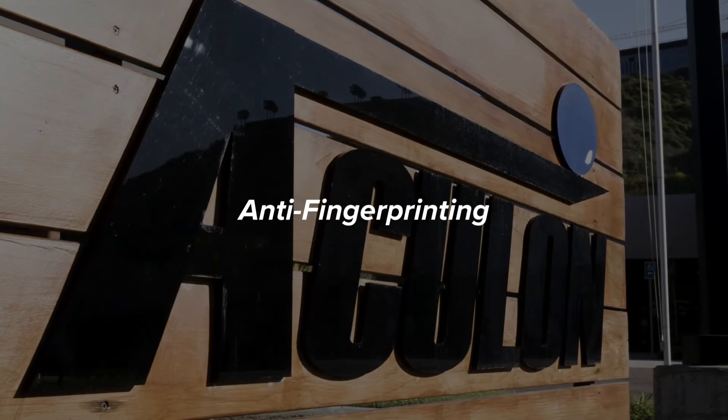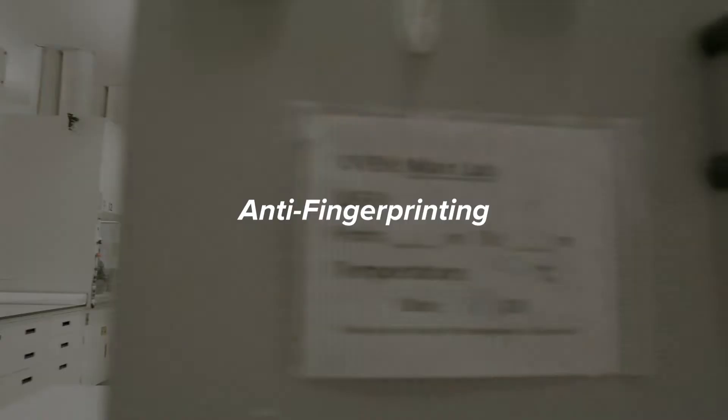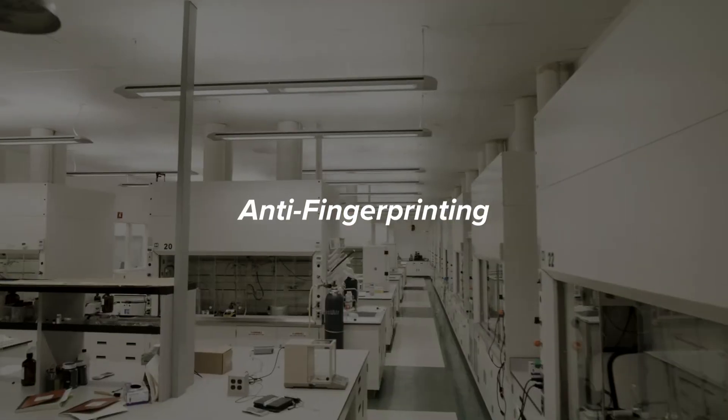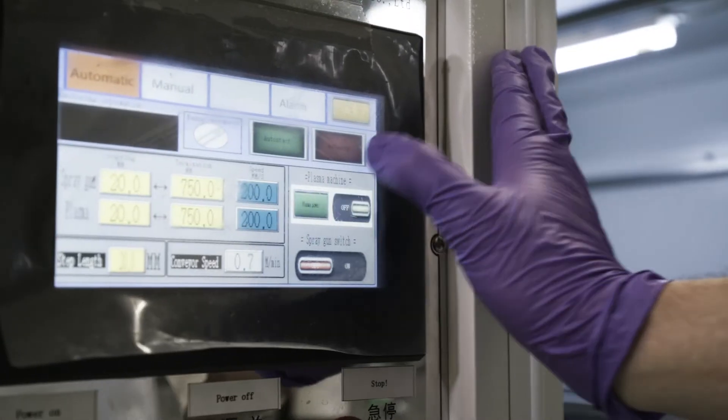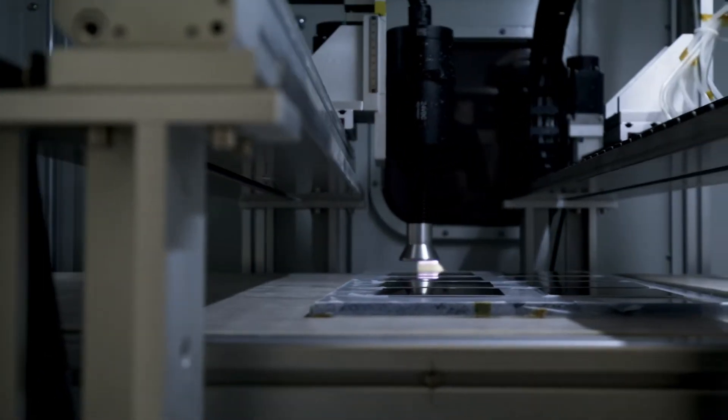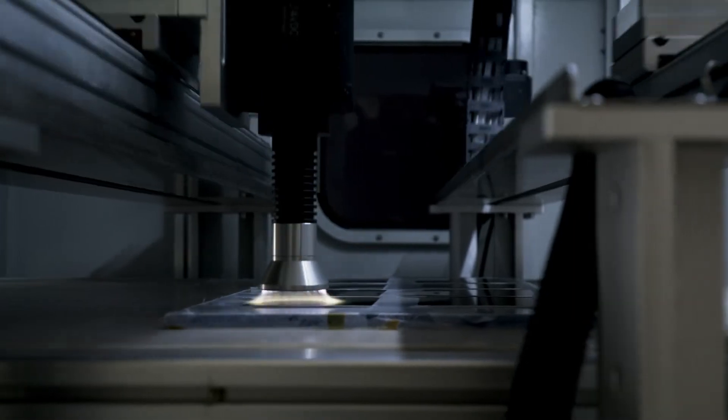The anti-fingerprint one was kind of a fun one. It's rare where you go — and this might come as a surprise — from pure hypothetical theory all the way to product and successfully predict what you were going to do. Nine times out of ten you have a hypothesis, and then through testing and multiple cycles of failure — honestly that's what it is — you learn every time and keep making modifications. That one actually didn't work that way. We came up with a theory or hypothesis...